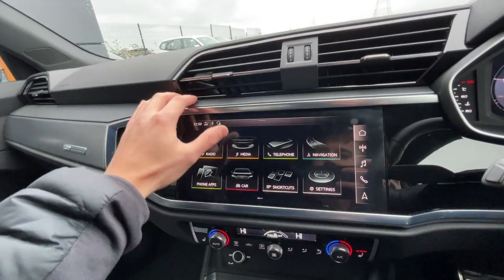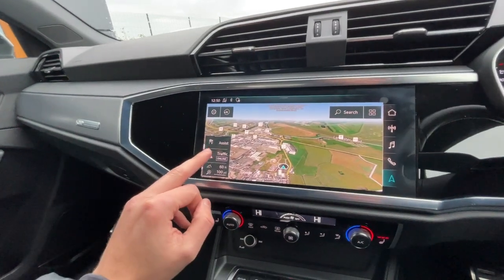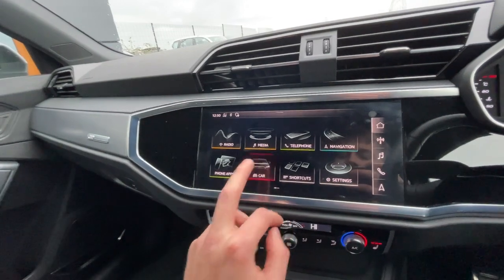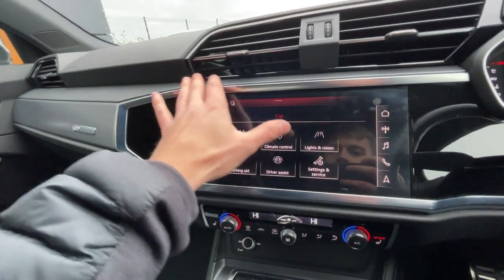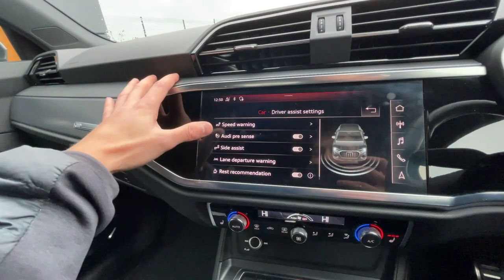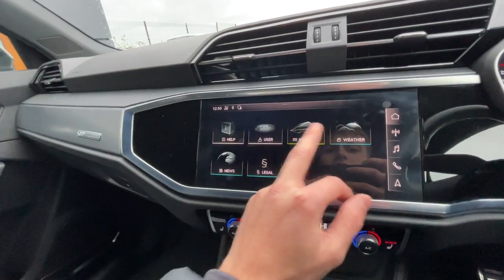It's got Bluetooth integration, smartphone integration, sat-nav navigation with traffic reports. There's the phone app with Apple CarPlay and Android Auto, which is really good. There's Dynamic Drive Select with off-road, efficiency, comfort, auto and dynamic modes. There's also exterior lighting settings and plenty of different parking aids and driving features — speed warning, side assist, and lane departure — making the car really safe.